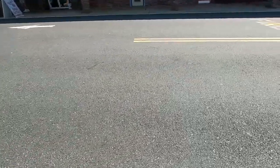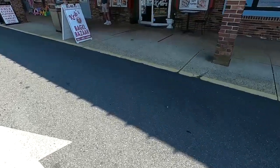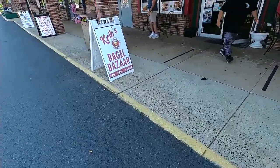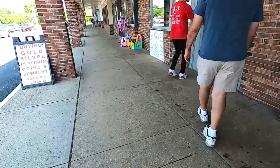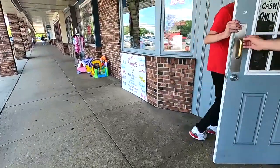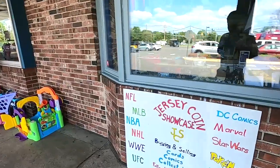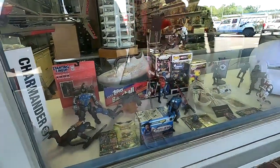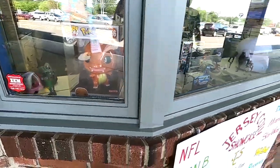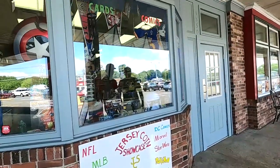Huge shout out to Mo for supporting the channel. Now we're here at Jersey Coin for round two, our second trip. Mark said that he revamped the store, made it look much more presentable than it was the first time. So let's see what he's got. Mark, give us the tour — you want to check out the window first? Yeah, kind of redesigned the whole window, put like a little battle scene going on. Put it up there finally that we're doing cards and comics.